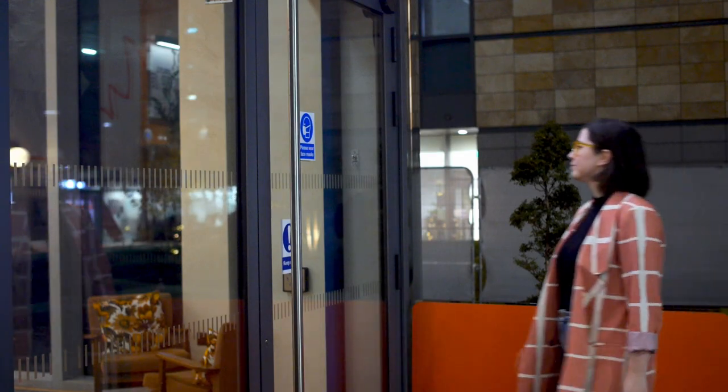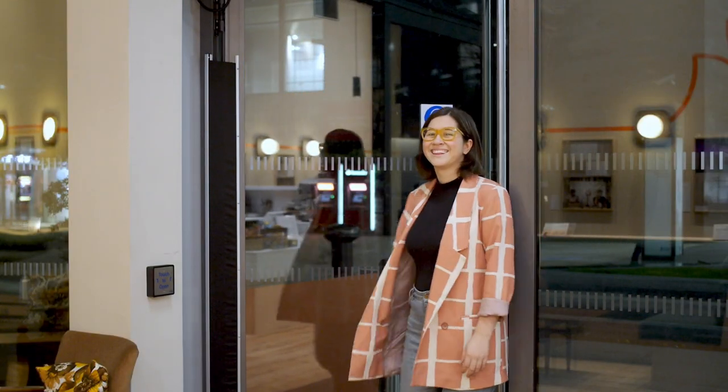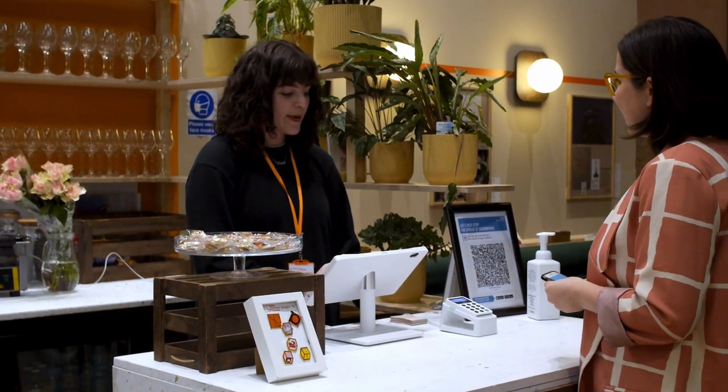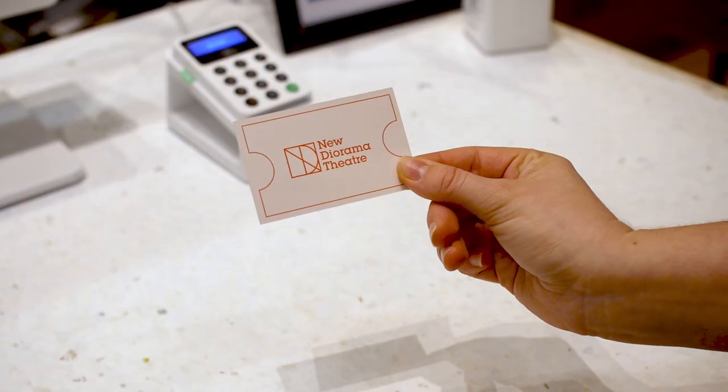You will need to collect your tickets at the box office, which opens one hour before every performance. The box office is directly in front of you when you enter the venue, and looks like this. You will be greeted by a member of our front of house team. You will give your name and will then receive a reusable ticket.